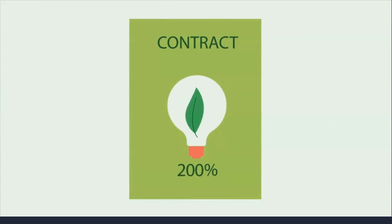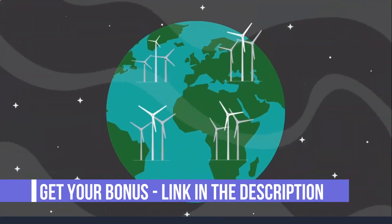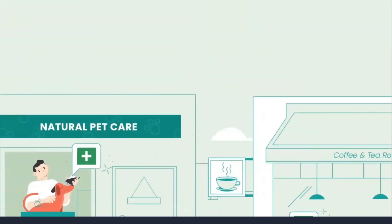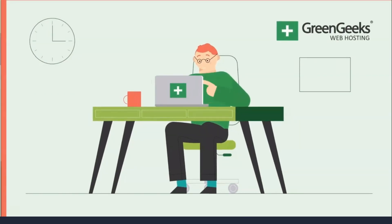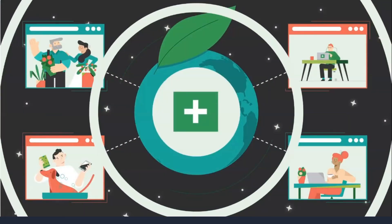GreenGeeks has access to most of the major bandwidth providers and their hardware is completely redundant. Their servers are energy efficient. Knowing that website data is safe is one of the biggest challenges people face when it comes to choosing a web host, as well as knowing that their site will work at all times.